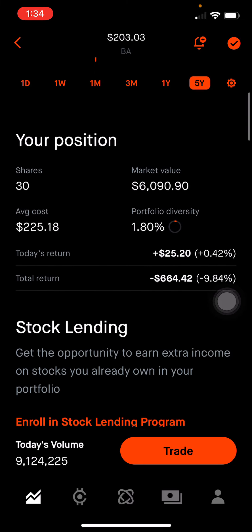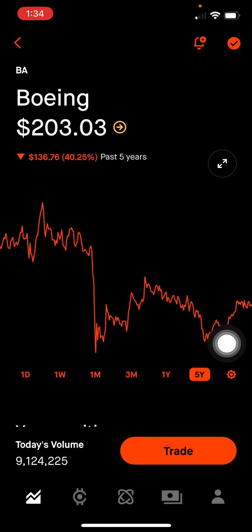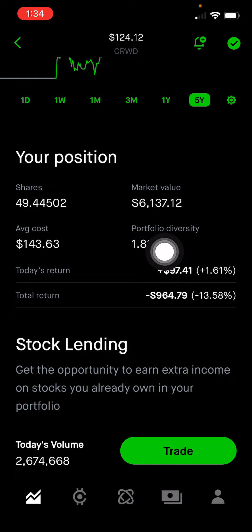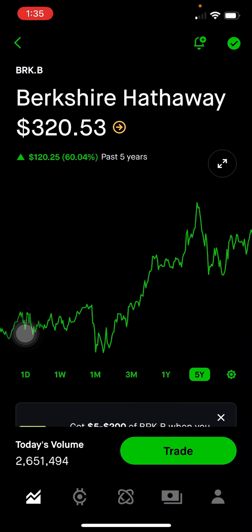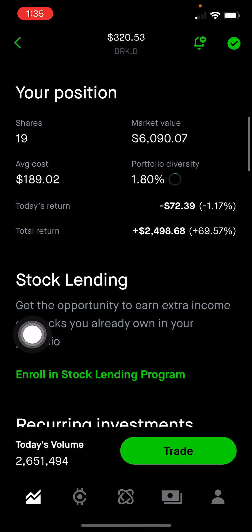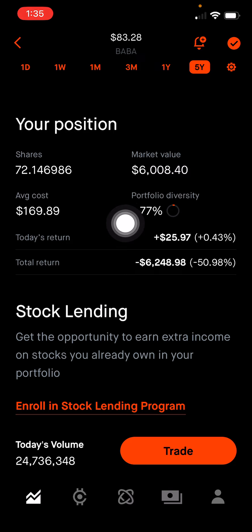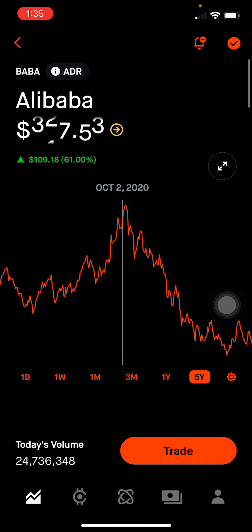Boeing, which is big in the aerospace industry, makes up 1.8% of the portfolio, or $6,090, down 9.84% on this position. CrowdStrike Holdings, which is a cybersecurity company, makes up 1.81% of the portfolio, or $6,137, down 13% on this position. Next is Berkshire Hathaway, which is Warren Buffett's company. They have exposure to companies like Apple, Kraft Heinz, and Coca-Cola. It's a big holdings company, making up 1.8% of the portfolio, or $6,090, up 69% on this position. Alibaba, which is like the Amazon of China, also has web services, and makes up 1.77% of the portfolio, or $6,008, down 51% on this position. Even though I'm down, I don't think I'm going to sell at a loss — I'll continue to hold long term and hopefully it picks back up.